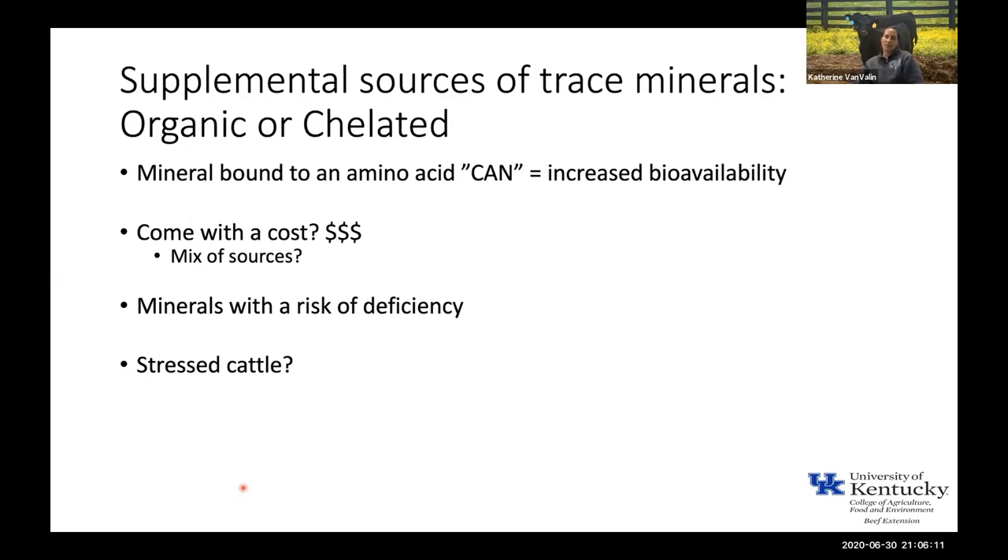Organic or chelated minerals are minerals bound to an amino acid and can have increased bioavailability — though the literature is really hit or miss because there are a lot of factors that vary from mineral to mineral. These minerals will come with a cost, and we don't have a great understanding of exactly how much benefit they provide. In general, they will cost more. Having a mix of sources in your mineral mix may help keep cost down, rather than feeding all of your zinc from an organic or chelated source exclusively.